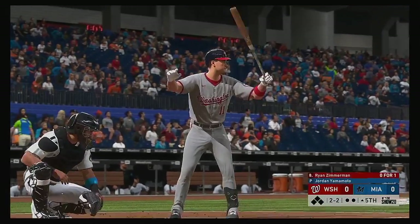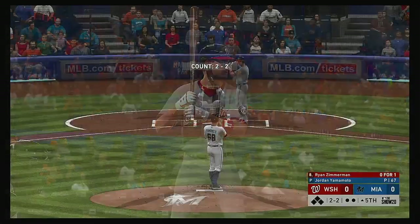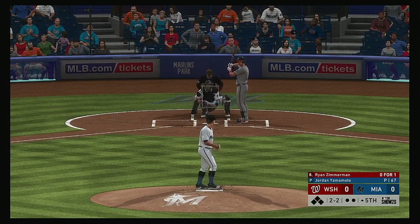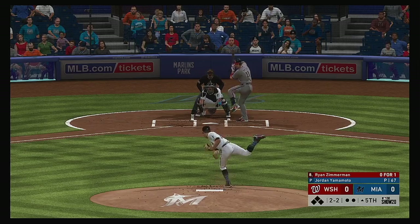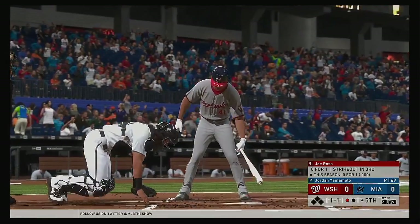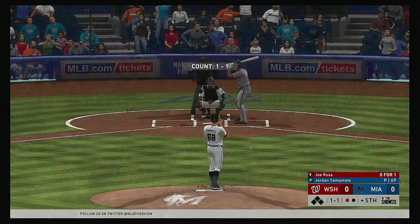Digging in for his second at bat, Ryan Zimmerman — flied out in his first at bat, so he's 0-for-1. Into the windup, here comes the 2-2 pitch — swing and a miss, and he'll start the fifth the same way he ended the fourth with a punch out, one away.